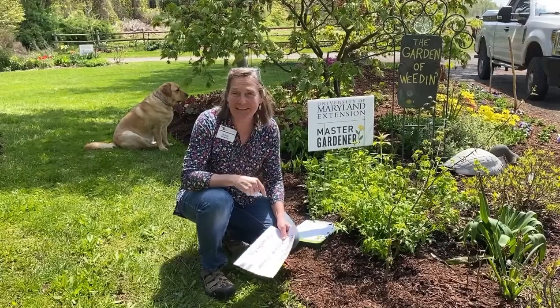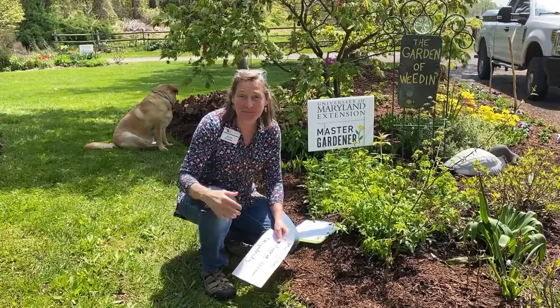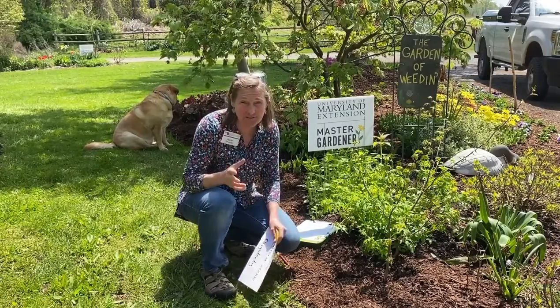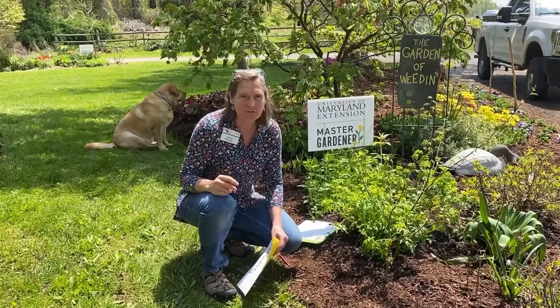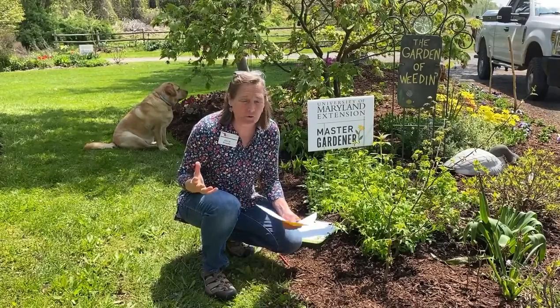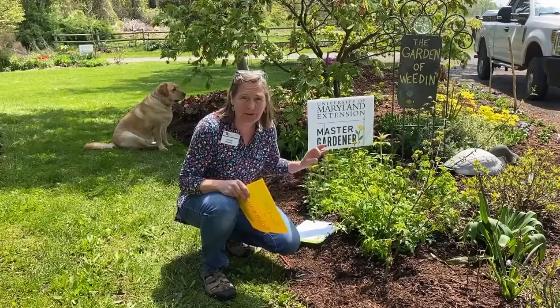Hey master gardeners, I got this pretty nifty new perennial that was given to me by one of our master gardeners and she loves it. It's called Golden Zizia. It's pretty cool — it's just coming into bloom now.